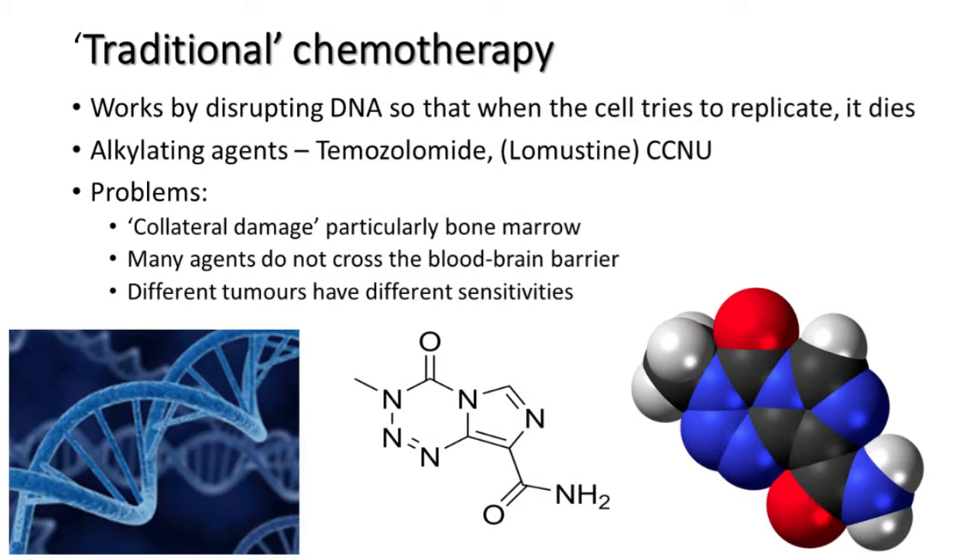Traditional chemotherapy works by disrupting the DNA. We know about the double helix of DNA — all these molecules held together by base pairs. What chemotherapy does is it disrupts it; it gets in between these double helices and gums up the DNA. It forms bonds which cause breaks in the chain, and if there are breaks in the chain, when the cell tries to divide, instead of dividing, it dies.